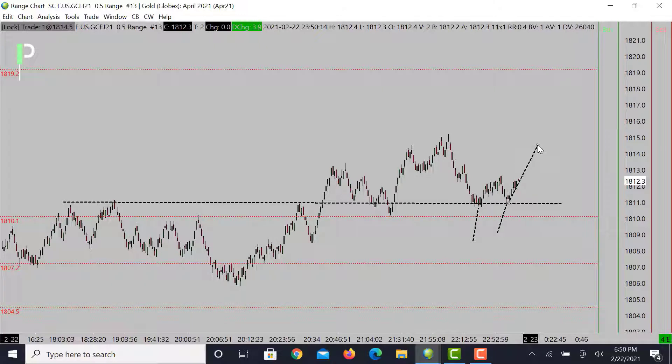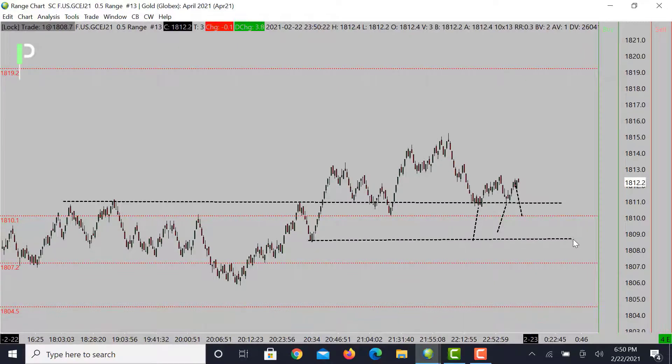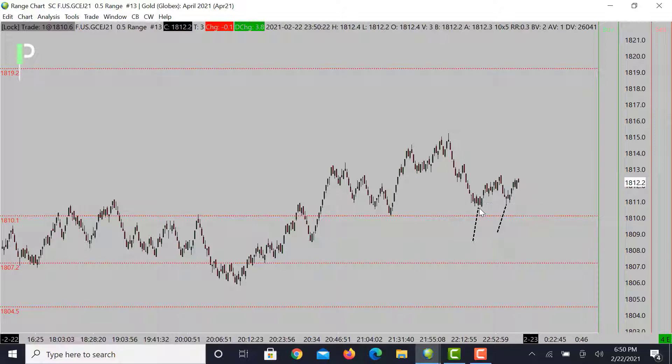So again on gold, we want to see this area hold for that bounce and continuation. We could get a deeper dive right around 1810 and maybe even down into these 1809s, close to that 1808 level. If it fails and comes right back up, this is going to be another opportunity — you'll see that nice inverse head and shoulders pattern play out for a market movement to the upside. We'll see if the market can hold right around 1811 and go from there.